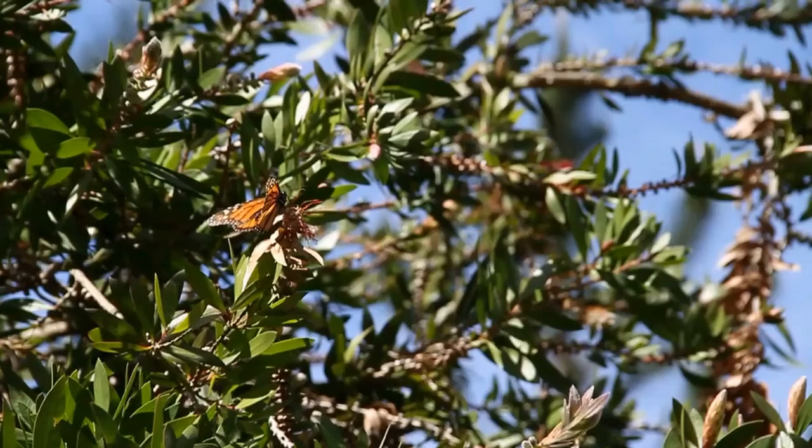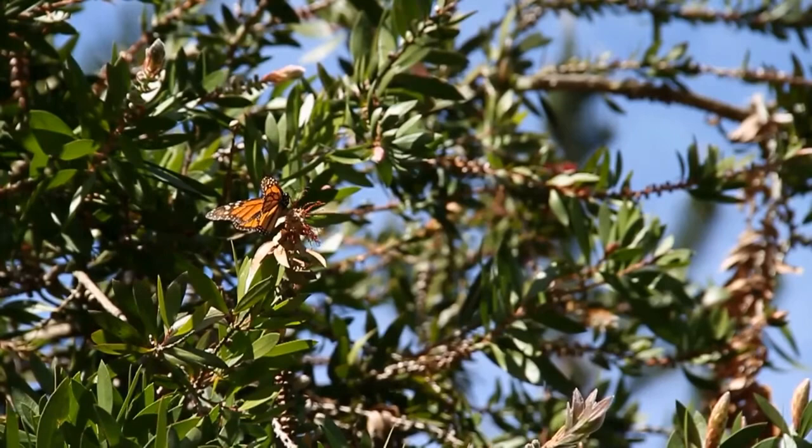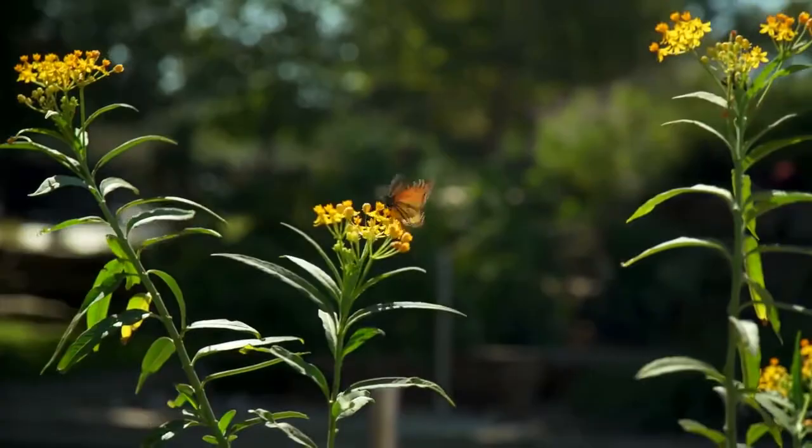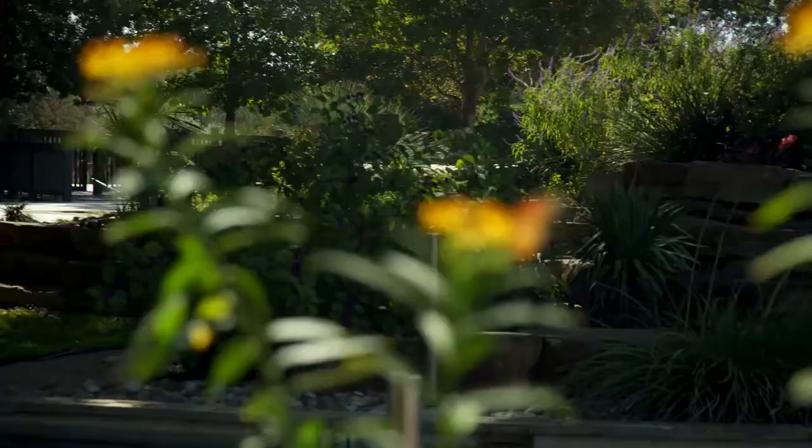The purple emperor is a large butterfly whose males have areas of iridescent purple on their wings. The larger females do not have this iridescence, which is how the sexes can be told apart. Its numbers are declining largely due to habitat loss, as the sallow or willow trees where they lay their eggs and the broadleaf trees where they live are being cut down.